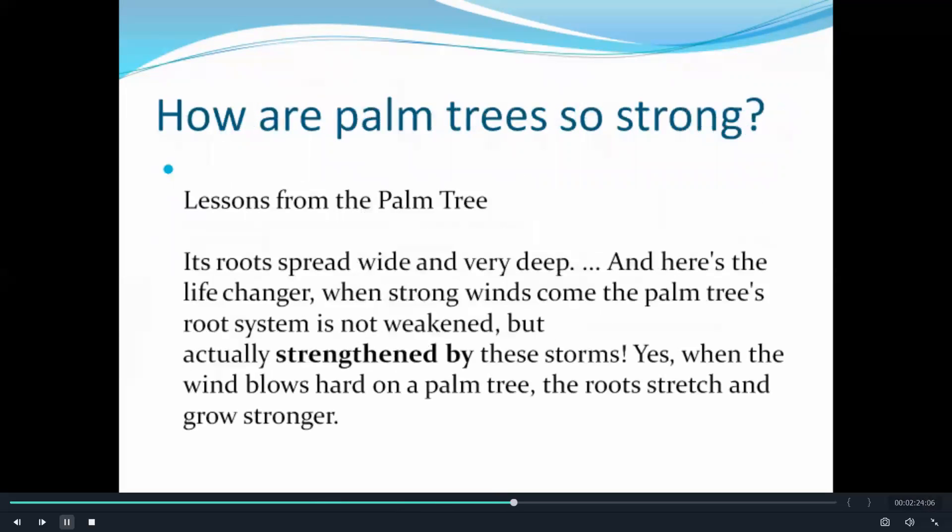How are palm trees so strong? Their roots spread wide and very deep, and here's a life-changer: when strong winds come, the palm tree's root system is not weakened, but actually strengthened by these storms. Yes, when the wind blows hard on a palm tree, the roots stretch and grow stronger.